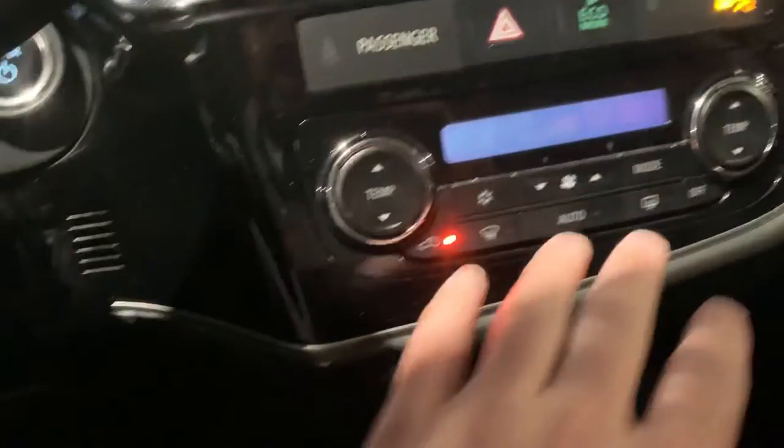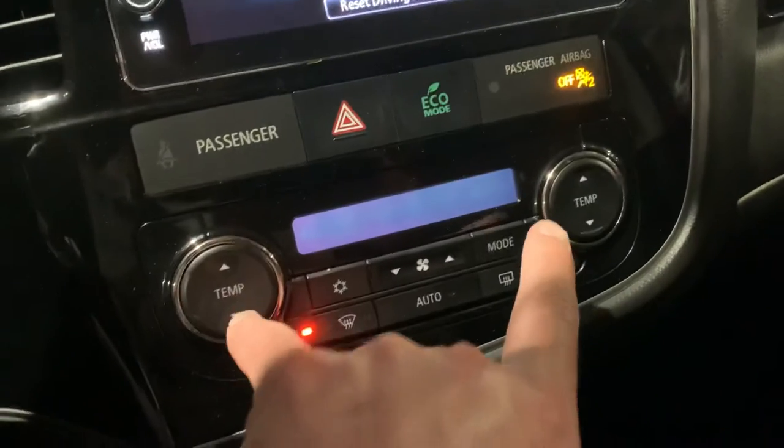Down here you've got your control for internal temperatures and dual climate control. This button right here is your heated steering wheel, and you've also got heated seats.